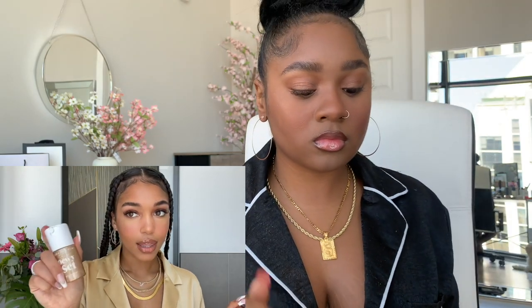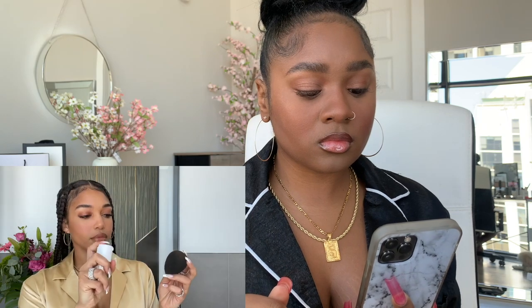My little secret: this Anastasia Beverly Hills Dewy Sets. And then I tap my highlight on top, and it just really gives it an extra glow.